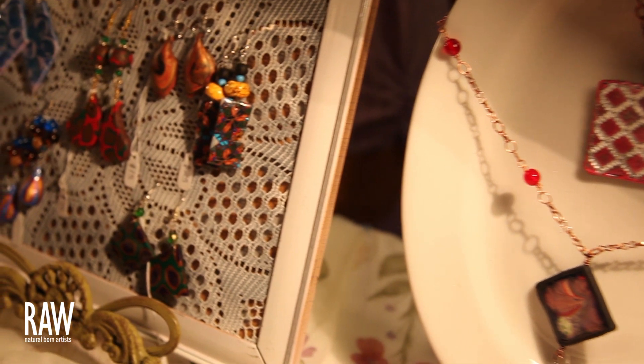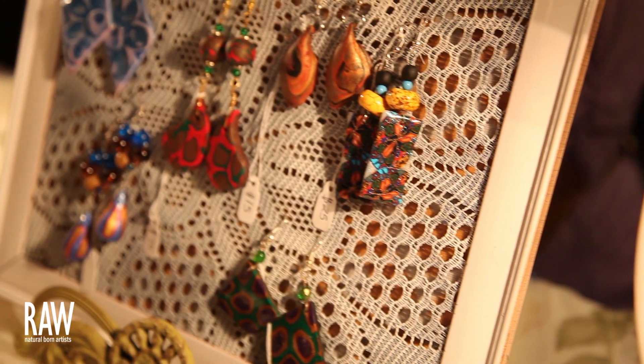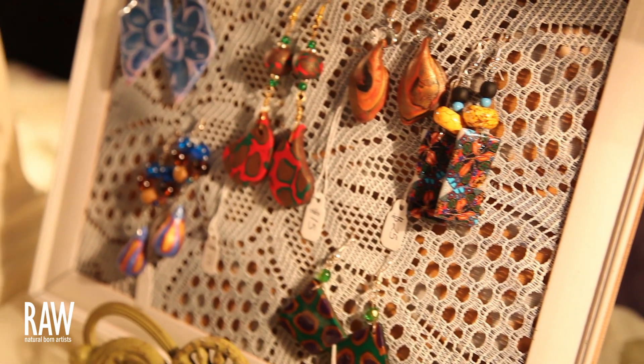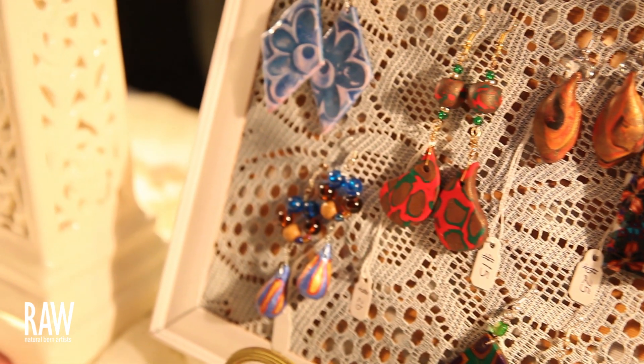Ultimately I want to see my stuff in stores — not too commercial, but maybe stores that sell local artists and handmade jewelry. I'm all about handmade; I make each and every piece myself. I usually make something out of clay, like this butterfly, and then I add beads. I'm really into stores that focus on locally handmade things.